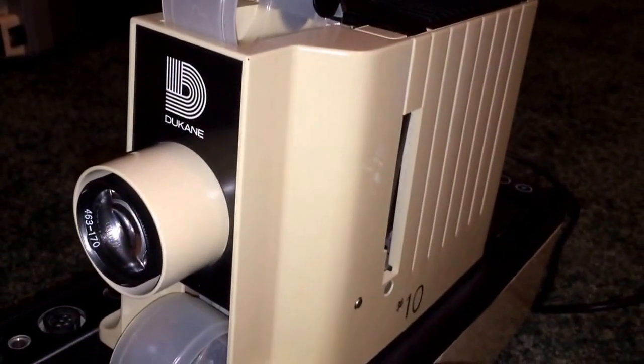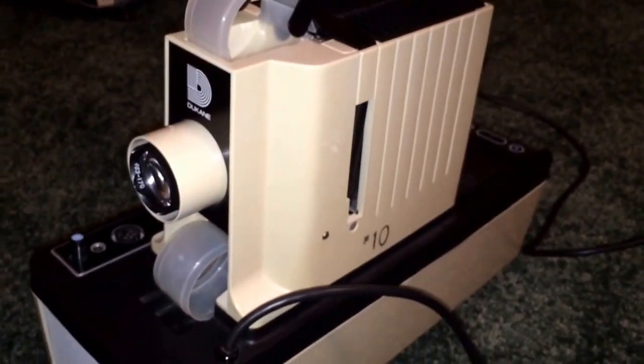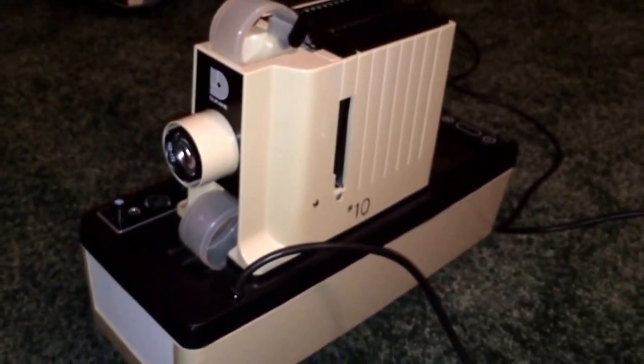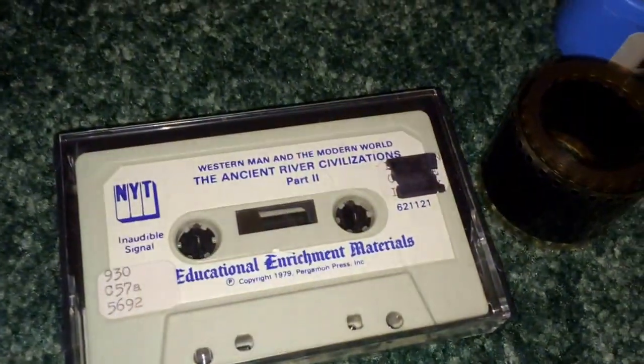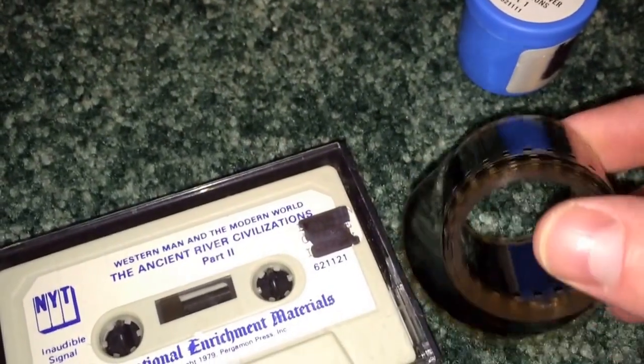What you're looking at here is a Duquesne film strip projector. This is probably the Cadillac of all film strip projectors because it's extremely well built and it's fully automatic. The companies or manufacturers of the film strip media would send you an audio cassette like this one here and a strip of film — just a little roll of 35 millimeter film.